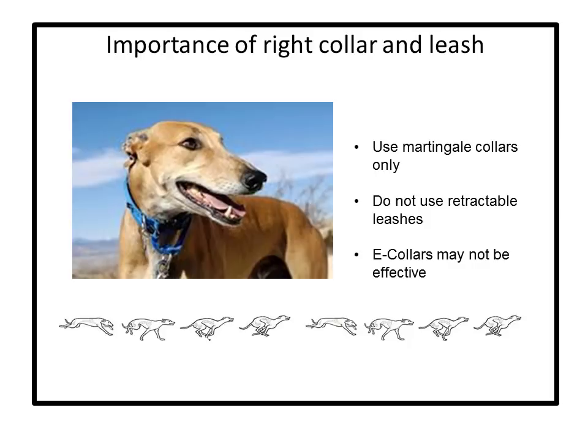E-collars may not be effective when greyhounds are focused on a chase — they get so focused that they will not notice the zap or just ignore it. The best thing to do is use a martingale collar and a six-foot leash, and you and your hound will be safe.